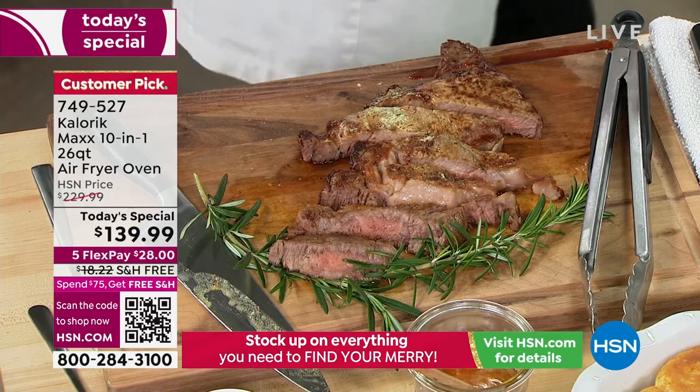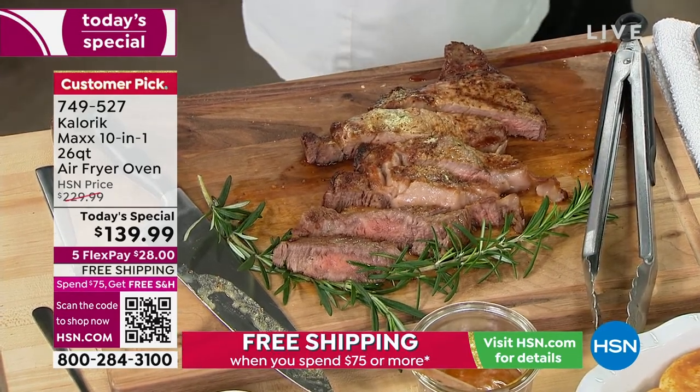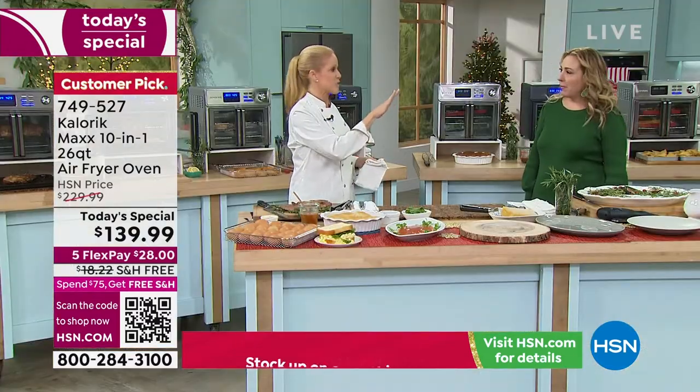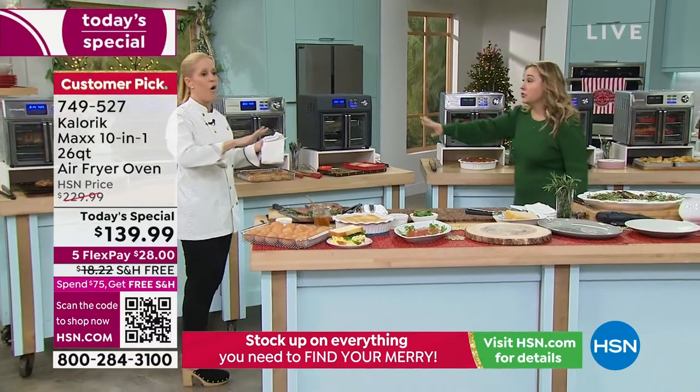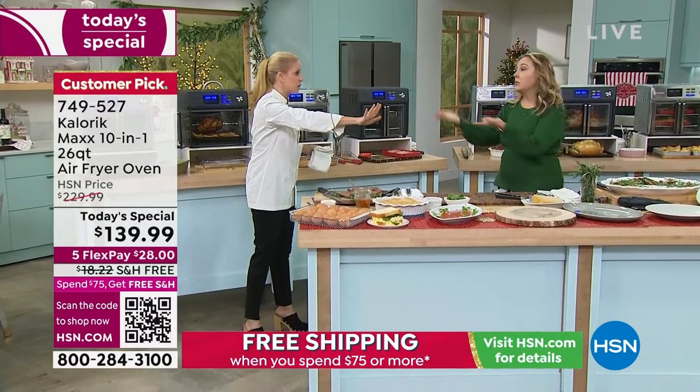I had not seen the matte black, which to me is like the sexiest car color ever, until I got here yesterday. I think it is exquisite. It's not in the stores either — you'll never see it again. That's why it's so popular.